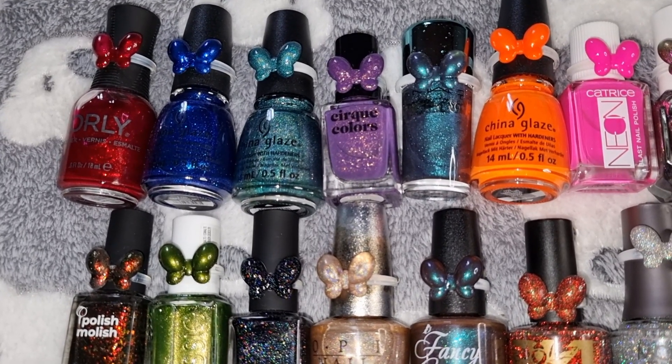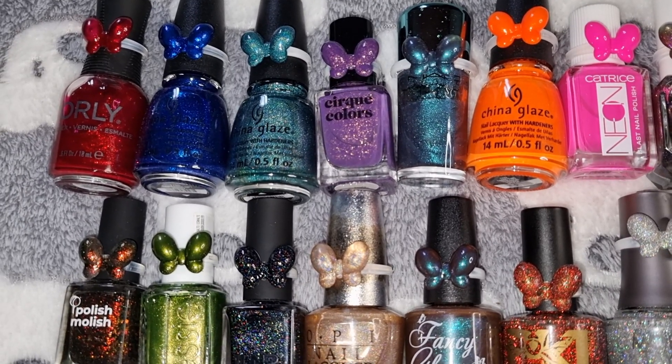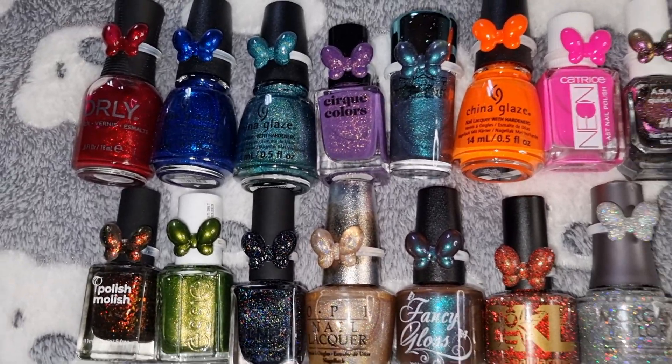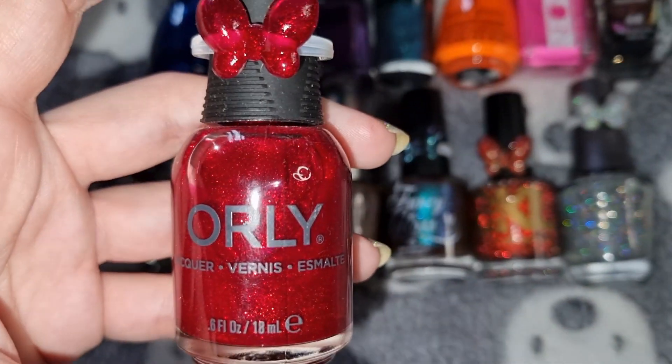Hi, welcome to my channel. My name is Lisa and in today's video I will be sharing my favorite nail polishers for the year 2022. I've got 15 to show you. Let's start with the first one — this is OLY in Star-Spangled.